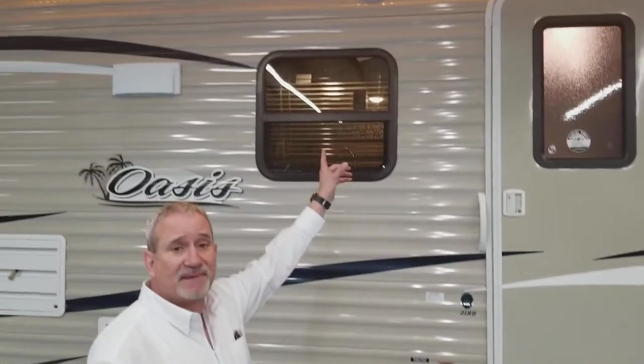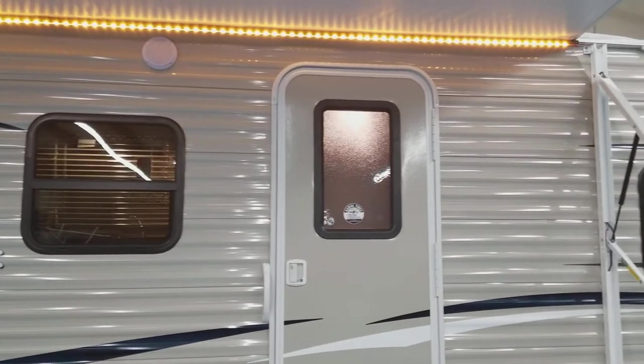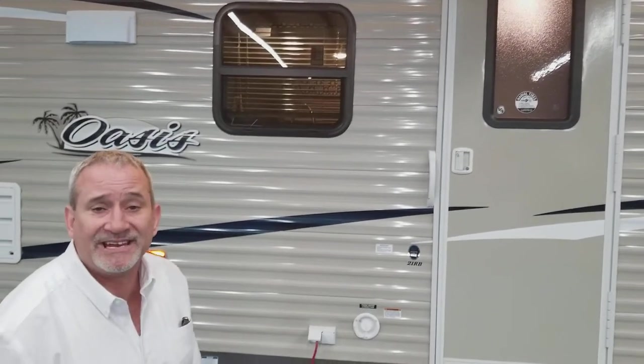It also has marine grade stereo speakers outside that run off the entertainment center inside. And it has a gutter that runs the full length of the unit with kick-out spouts on the ends to help keep the black streaks off the end of the coach, making cleanup a lot quicker.